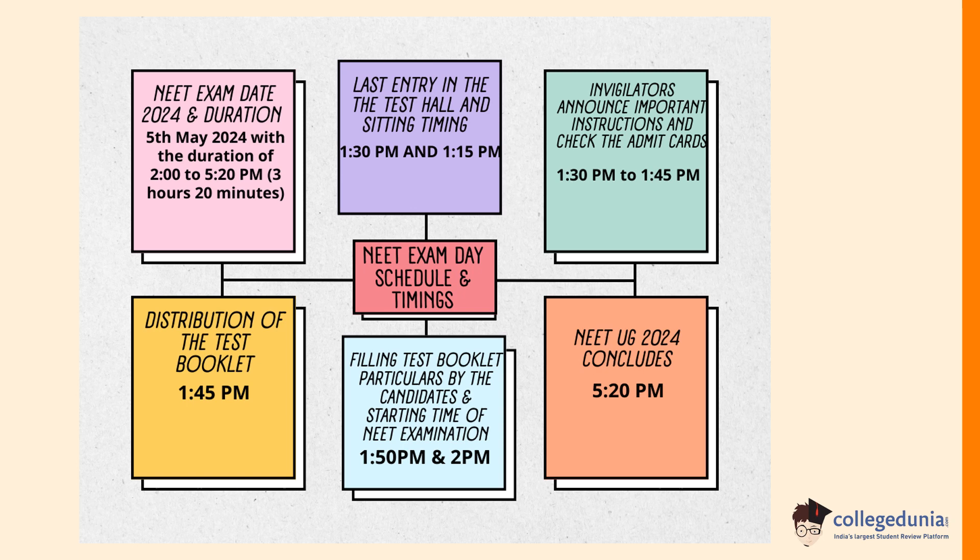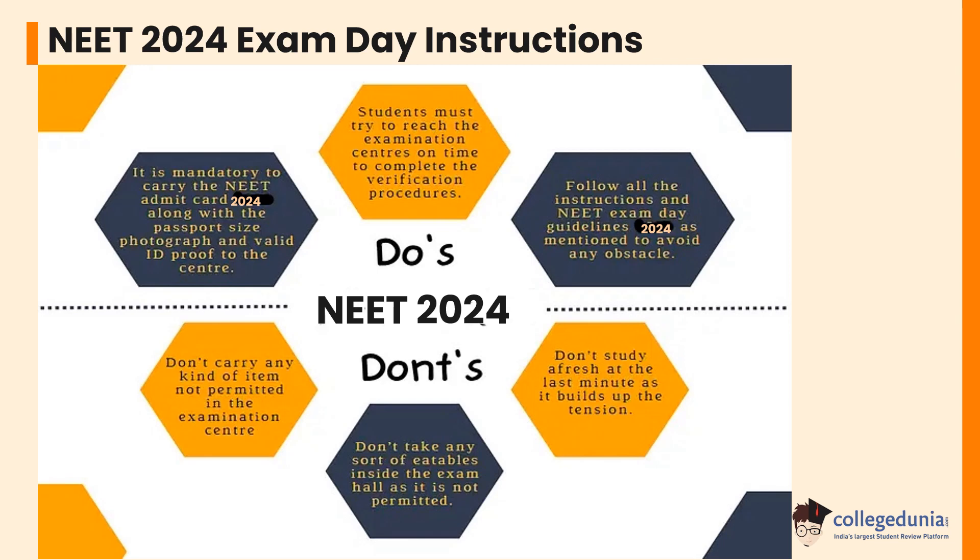The distribution of the test booklet is at 1:45 PM. Filling of test booklet particulars by the candidate is at 1:50 PM, and the starting time of the NEET examination is 2:00 PM. The NEET 2024 concludes at 5:20 PM. Let's check the NEET 2024 exam day instructions. Students must try to reach the examination centers on time to complete the verification procedures.